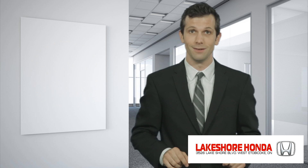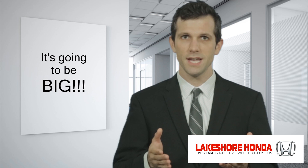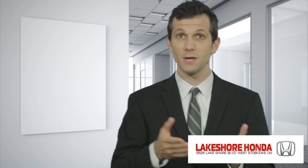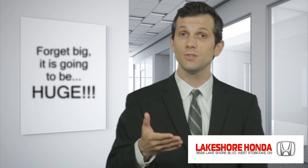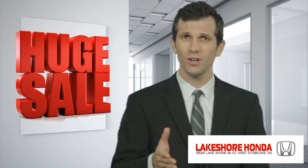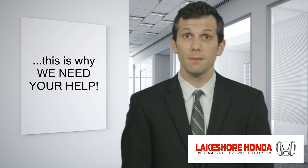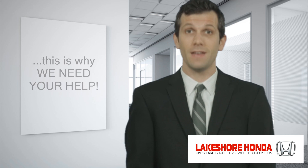And that's exactly where you come in. You see, our manufacturer sent us all the documentation pertaining to the incentives, special interest rates, rebates, and bonuses interested customers will be able to take advantage of. But as we read through the paperwork, we started to realize this is going to be bigger than ever.